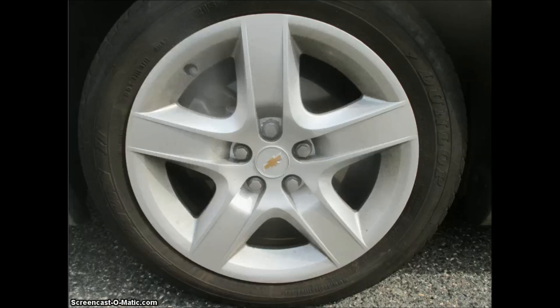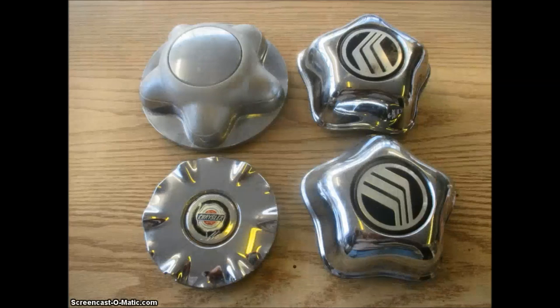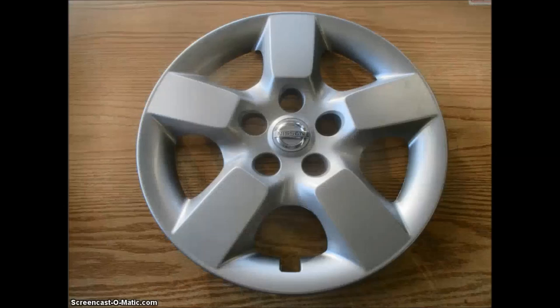This happens to be the hubcap on my own personal car, a very plain, nondescript Chevy hubcap, and of course, like everything else today, it's plastic. This happens to be a Volkswagen. These are just some assorted center caps I decided to take out and show you for the video. This is what's called a trim ring, used on styled steel wheels, and these are getting very hard to come by. This is a plastic Nissan Rogue hubcap for a 16-inch steel wheel.